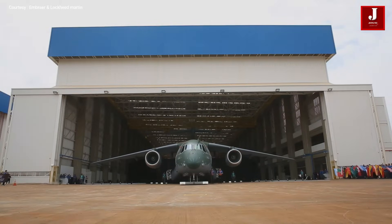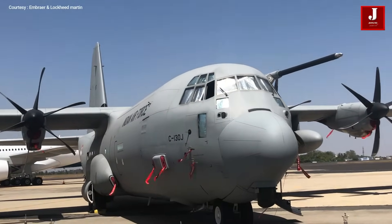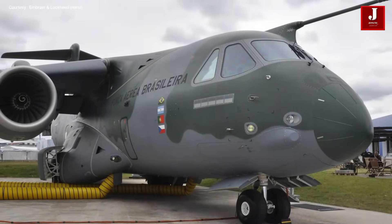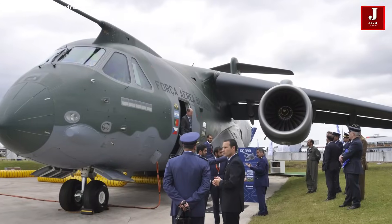The KC-390 initially received positive feedback and orders from operators. Seven different nations had ordered a total of 68 KC-390s by the year 2014. There are six in Argentina, 28 in Brazil, six in Chile, 12 in Colombia, and many more.